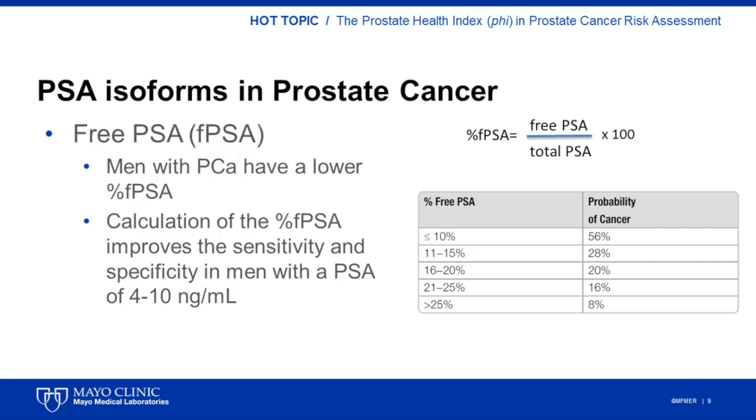For many years, laboratories have offered the free PSA test to help refine a man's risk for prostate cancer. Men with prostate cancer have a lower percent-free PSA when compared to men with benign conditions. When the percent-free PSA is less than 10%, the probability of cancer is around 56%, whereas percent-free PSA values greater than 25% represent a probability of cancer of about 8%. Percent-free PSA has been used to improve the sensitivity and specificity of PSA in men with a PSA between 4 to 10 nanograms per milliliter.